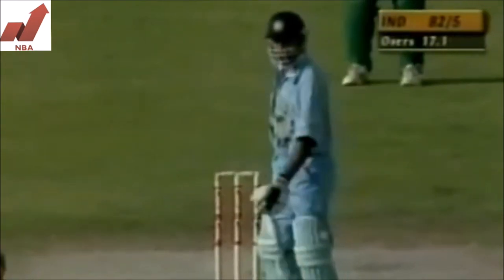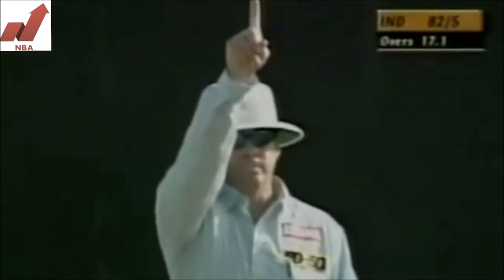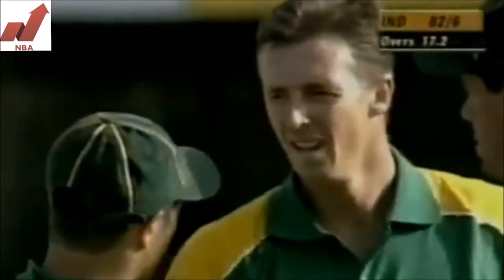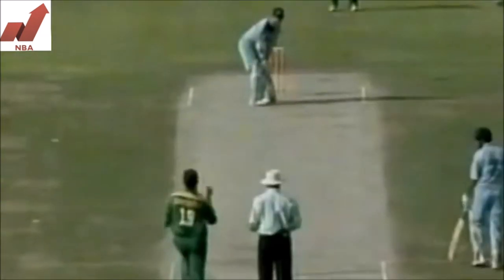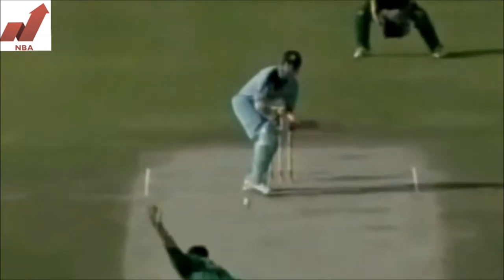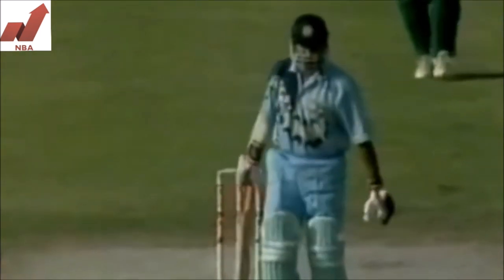And covering that at third man — pitched outside leg stump. Oh, he's given him out. He's given him out. Well, he thought about it long and hard and eventually the finger went up. My first reaction was that the ball was pitched outside leg stump — well, let's have a look. The umpire thinking the ball was obviously pitched within the stumps and the batsman playing across the line — and that looked dead straight actually. It was a good decision in the end.